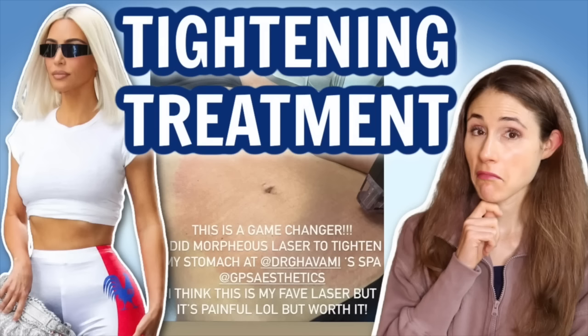We also have radiofrequency microneedling, where microneedles deliver the radiofrequency energy to a targeted location within the skin. As a reminder, I have a whole video discussing radiofrequency microneedling and the Morpheus 8, so I'm going to link that down below in the description box if you want to learn more about that procedure.